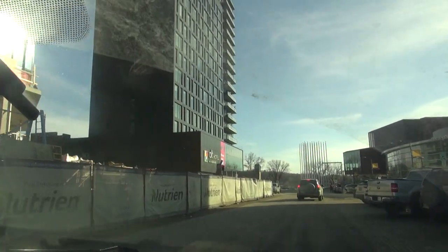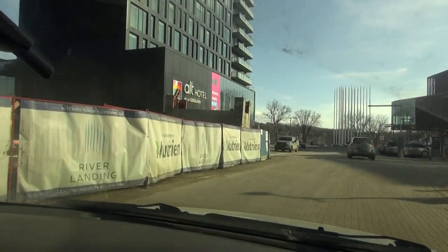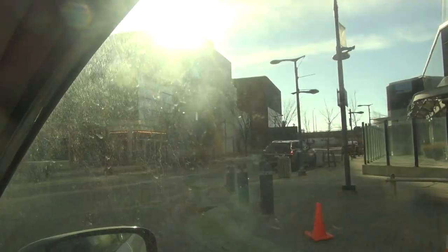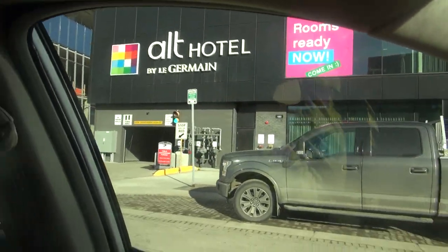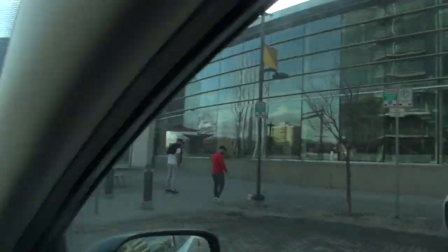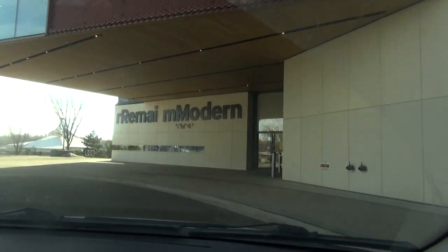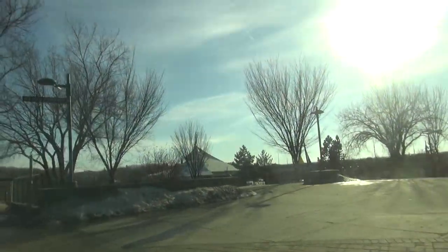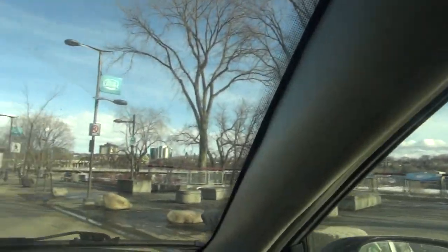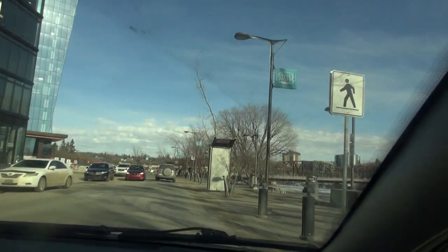We are right down at River Landing along the riverbank. We're literally driving where the Technical Institute, the Legion building, and the arena was. The arena rink, built in 1939, was just over here. Over here we have this new apartment building, the Alt Hotel. Here's our Persephone Theatre and our remade modern art gallery. The river landing is named Joni Mitchell Promenade. We're literally where the Technical Institute was — driving right through its property. It was torn down over 20 years ago.